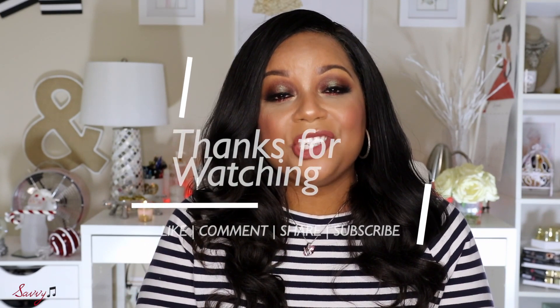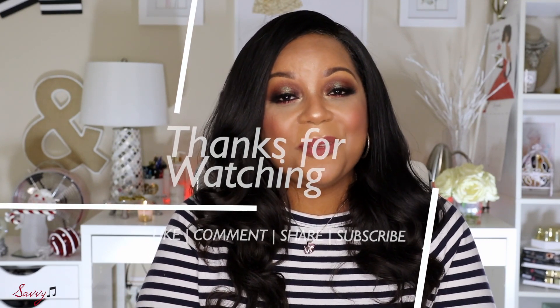I hope this video has been helpful. If it was, please give it a big thumbs up — that really helps YouTube push my video out so other people can find it. Leave any questions or comments below and I will respond. If you haven't subscribed, go ahead and click that subscribe button. Until the next time we meet again, this is Savvy signing out.